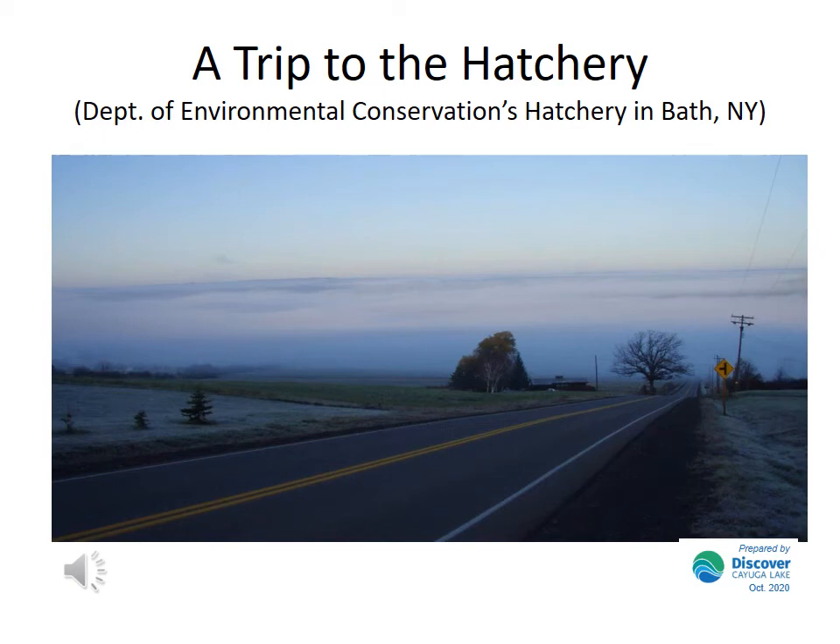Hi, this is Bill and today I'm going to take you on a quick tour of the state hatchery, the fish hatchery in Bath, New York, where we just got your brown trout eggs.